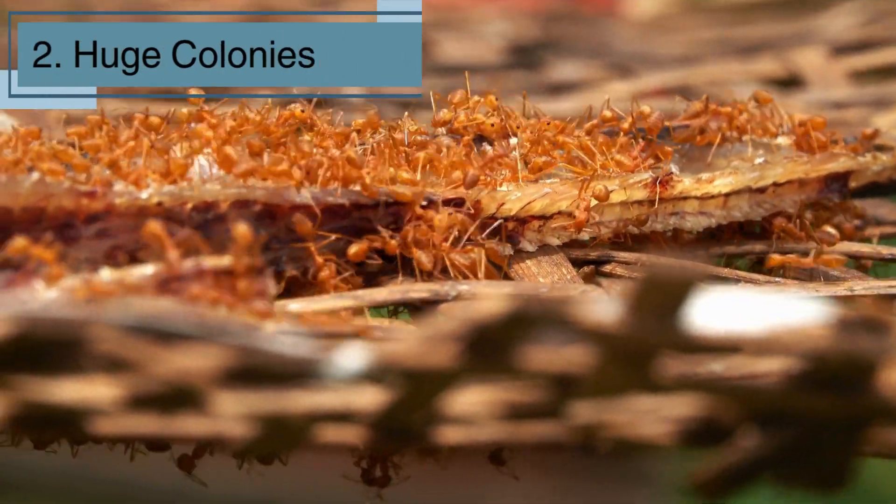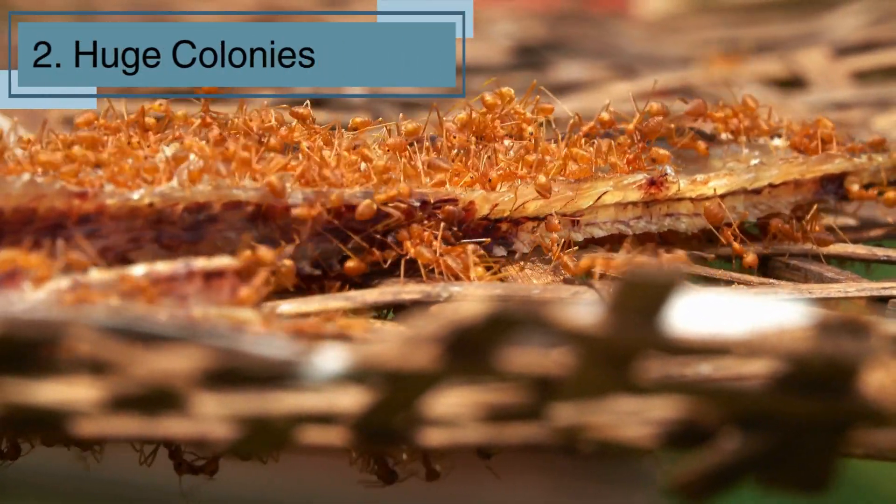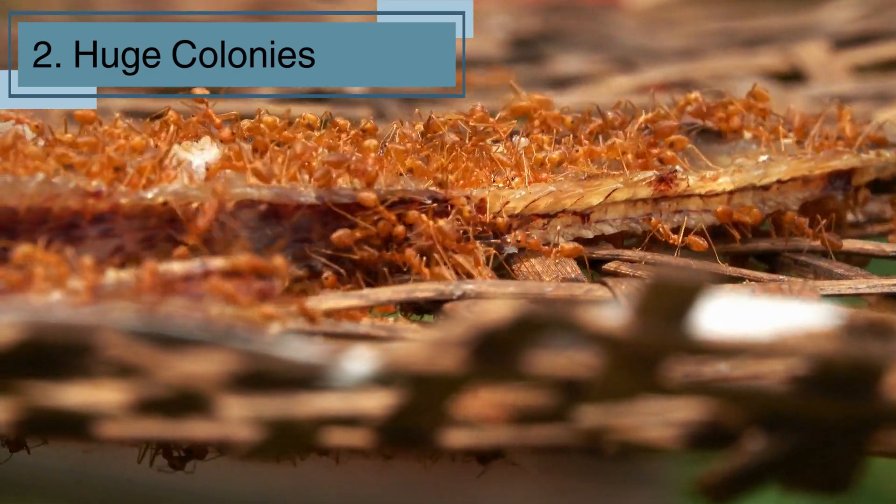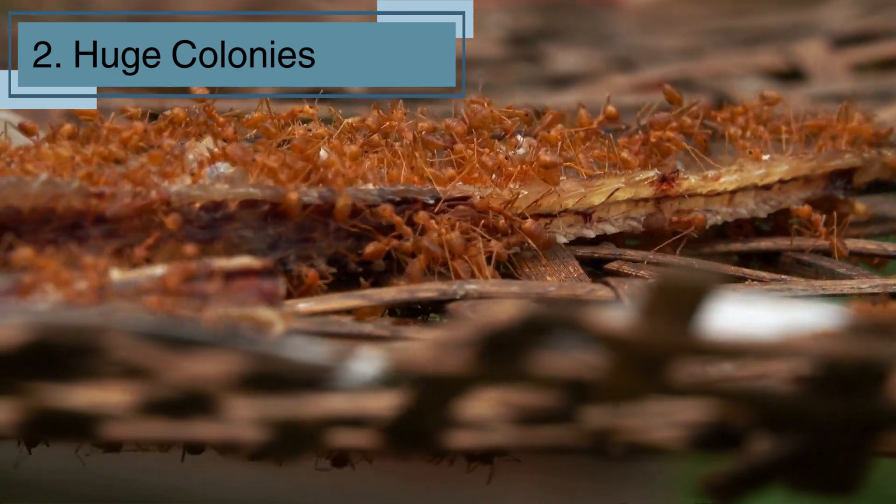Ant colonies can be huge, with some having millions of ants. These colonies, called supercolonies, have many nests connected over large areas. Imagine a city full of ants working together!